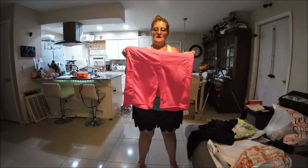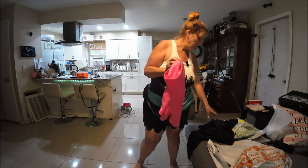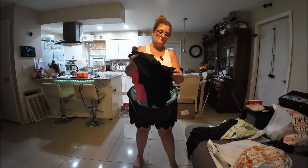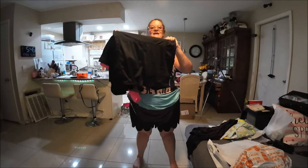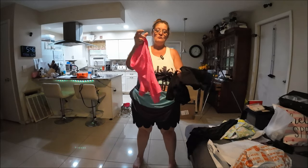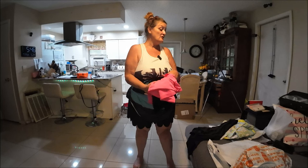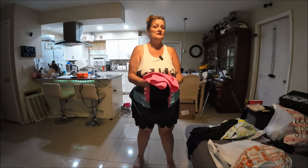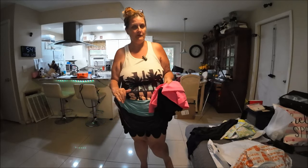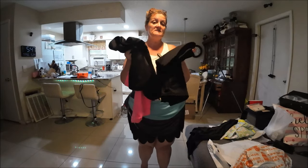I tried on these other shorts and they don't fit me, even though they're the same stated size. I think these are really a 16 and the other ones are an 18, and they put the wrong labels on them. So I'm going to give these to my mom — she'll have a pink pair and two black pairs because she always needs shorts. We'll give her these and she can try them on.